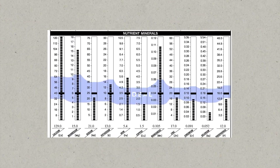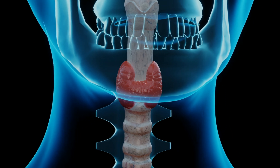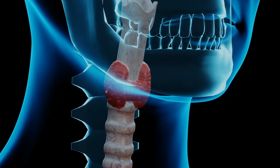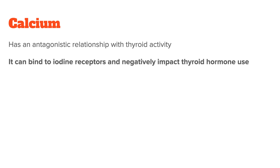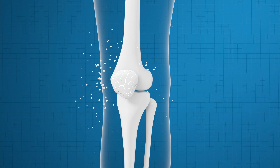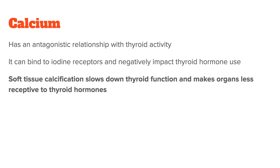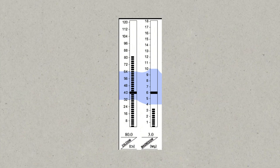Because nutrient ratios are so critical, there are two more nutrients we need to talk about. They don't directly affect the release of thyroid hormones, but they still influence how your body reacts to thyroid activity — and they are calcium and potassium. Calcium has an antagonistic relationship with thyroid activity because it can bind to iodine receptors and negatively impact thyroid hormone use. Normally this isn't a problem, but many people suffer from tissue calcification, where calcium moves out of the bones and deposits in the soft tissue, slowing down thyroid function and making other tissue less receptive to thyroid hormones. That's why it's so important to test for tissue calcification and, if you have signs of it, to work on reversing it.